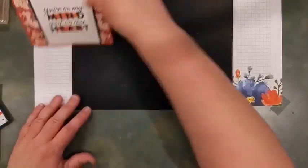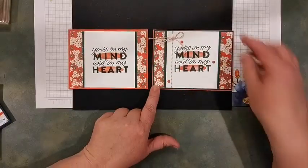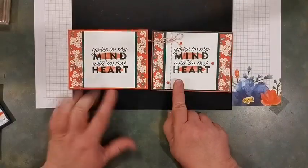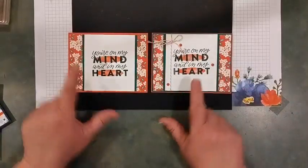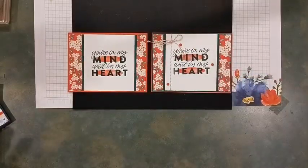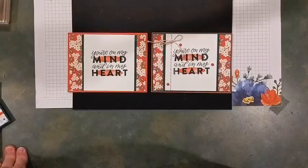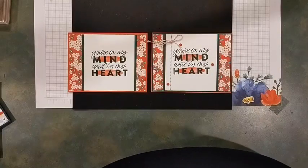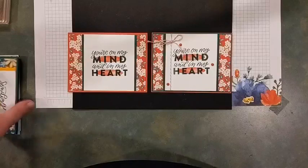Let me show you a little bit of a stepped-up version of what I just showed you on camera. I took basically the same concept but popped it up on dimensionals this time. I took my Sweet Sorbet twine from the In Color pack — you get all five In Color colors in a twine pack — and added some twine and a few gems to make it a little bit fancier. I love the idea of that faux black layer — you can add the look of it very finely without adding bulk to your project.